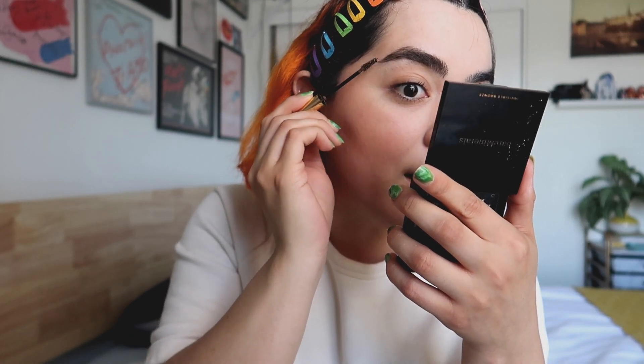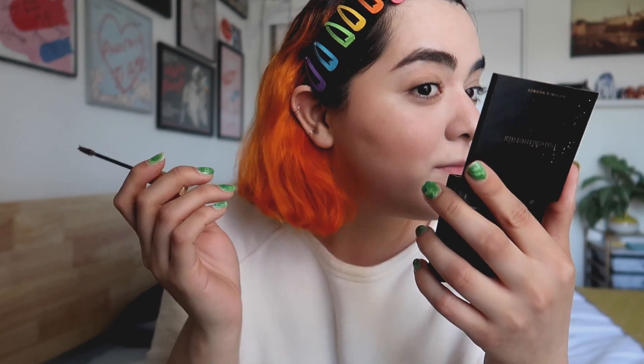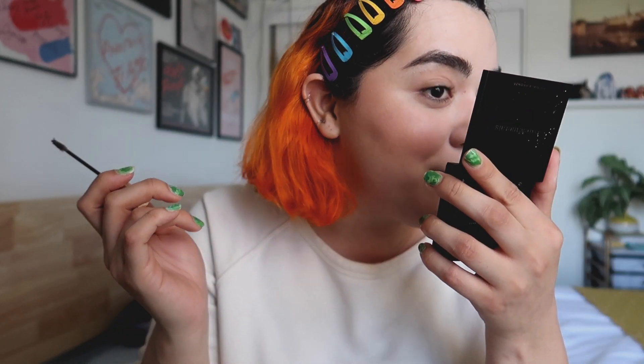For brows I normally stick to a brow gel. This is the Dipbrow Gel from Anastasia Beverly Hills in the shade Caramel, which is a little warmer in undertone but works for my orange hair. That's it for brows — they're looking a little crazy because I need to get them threaded before my trip, and I'm waiting to get them done right before I leave so they're nice and fresh.